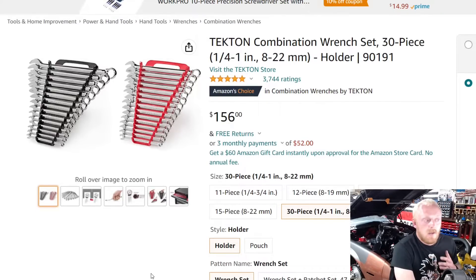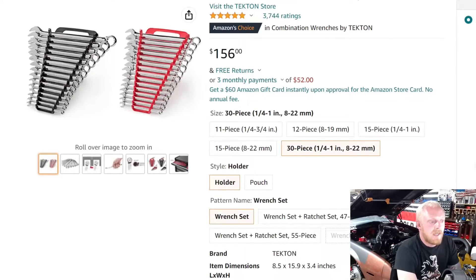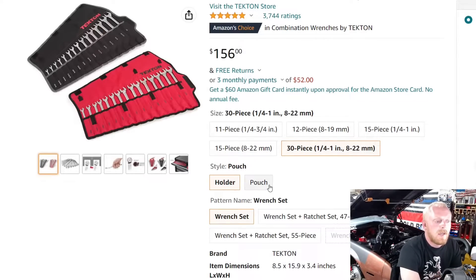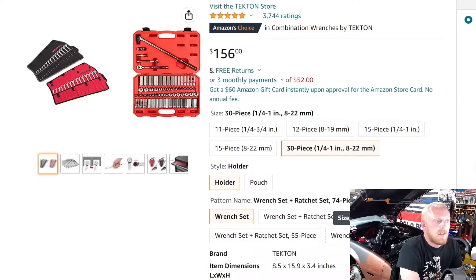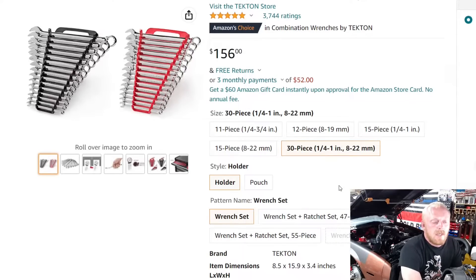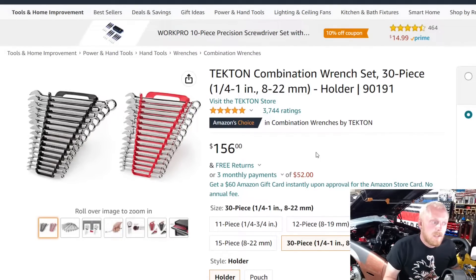Tecton has many other different size sets available — you can see five different sets on here, and you can get it with a holder or pouch, and get combination sets and things like that. This one runs $156, which is priced very well especially for the amount of wrenches included. It has no skipped sizes, which is another fantastic thing about Tecton — you don't have to go hunting for that miscellaneous size you didn't think you'd use.